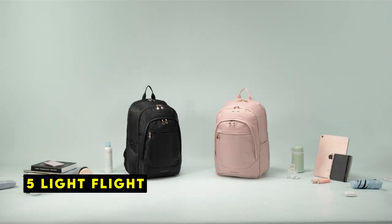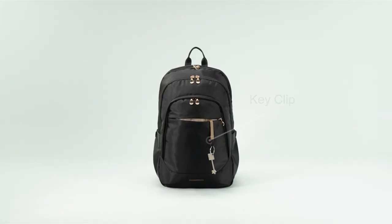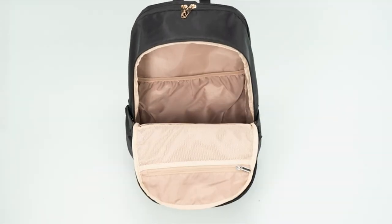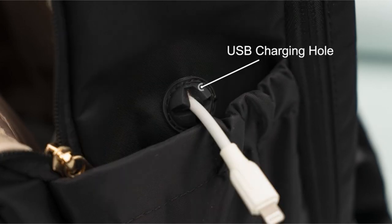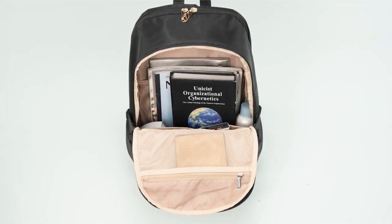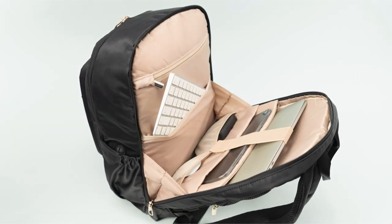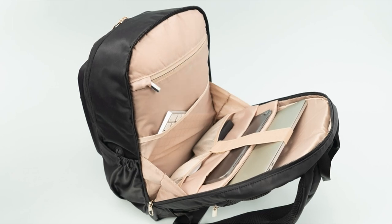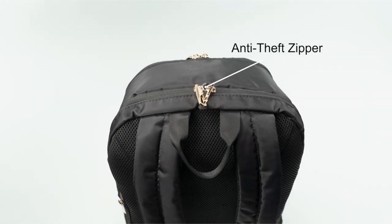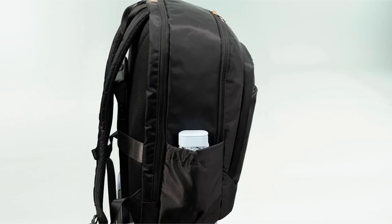At number 5 is LightFlight. The LightFlight backpack is a versatile and practical choice for travelers and commuters alike. With its spacious compartments and thoughtful design, this backpack offers ample storage for all your essentials. The separate laptop compartment can accommodate laptops up to 15.6 inches, while the large main compartment provides plenty of room for folders, magazines, tablets, chargers, power banks, and even clothes. The front zippered pocket keeps small items organized, while the backside hidden pocket offers a secure place for valuables like your phone or passport.